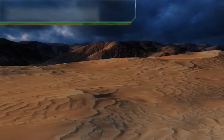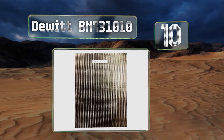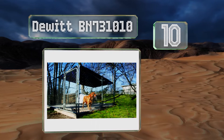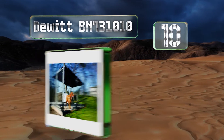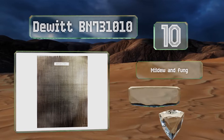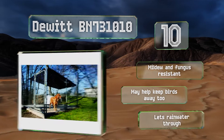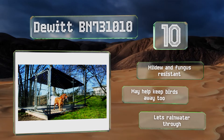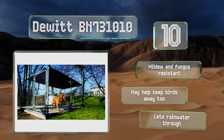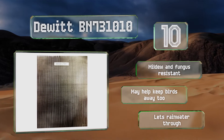Starting off our list at number 10: if you need to protect your dog from harsh UV rays during the summer, the DeWitt BN731010 can do the trick. Its super thick material almost completely blocks the sun, but it only sits on top of a crate, so you'll still have to purchase something for the sides. It's mildew and fungus resistant and may help keep birds away, though it lets rainwater through.